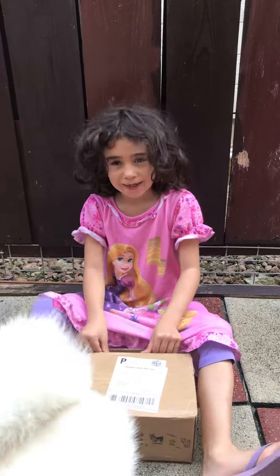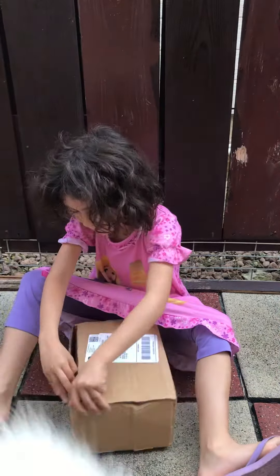Today we got a March BarkBox. Let's carefully open this box.